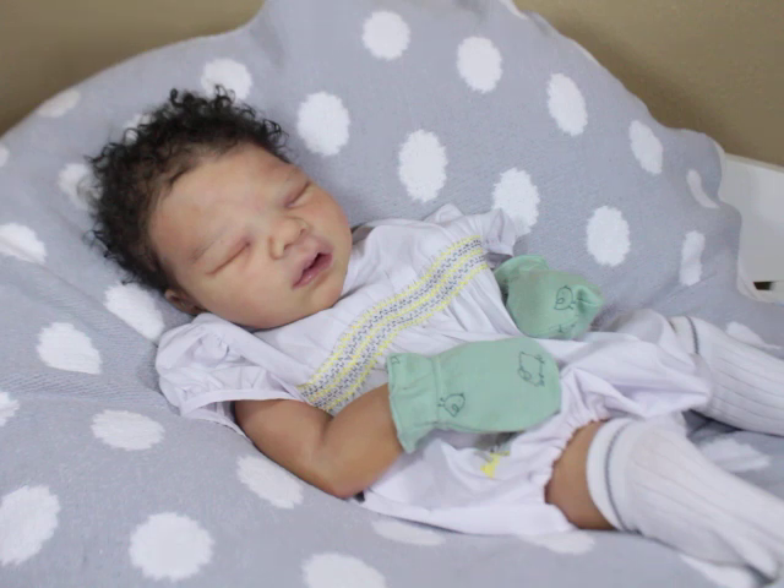Anyway, thanks guys. I just wanted to pop in and share him in his little outfit. I will see you guys later, bye bye!